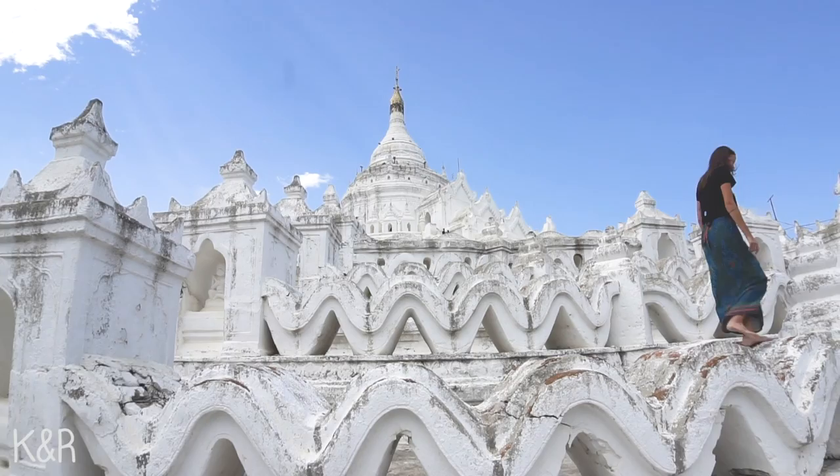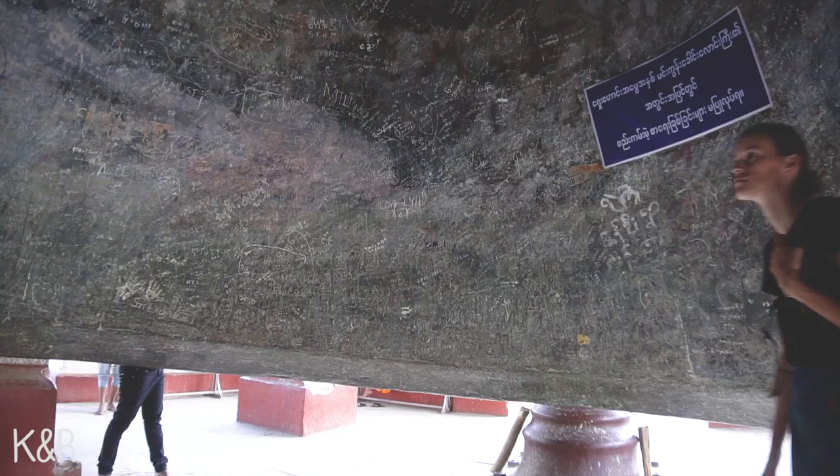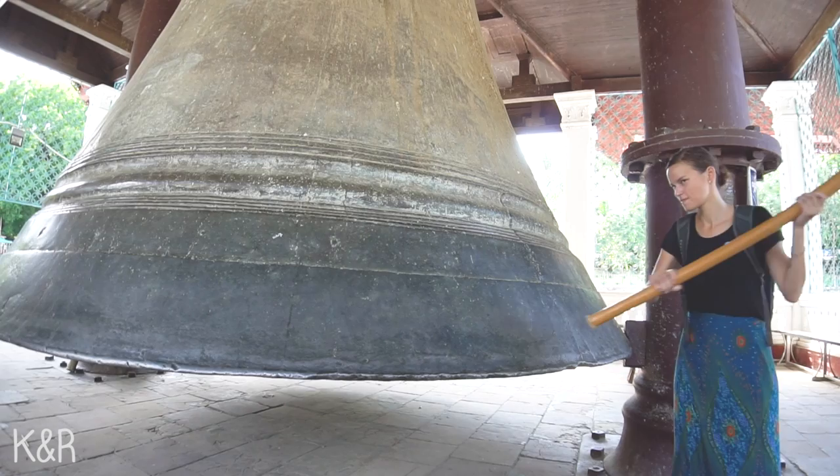Right after the Sipyune temple we went to see the Mingun Bell. This bell was at the time the heaviest functional bell in the world — it weighed more than 90,000 kilos. It's totally worth seeing if you are around the Sipyune temple.